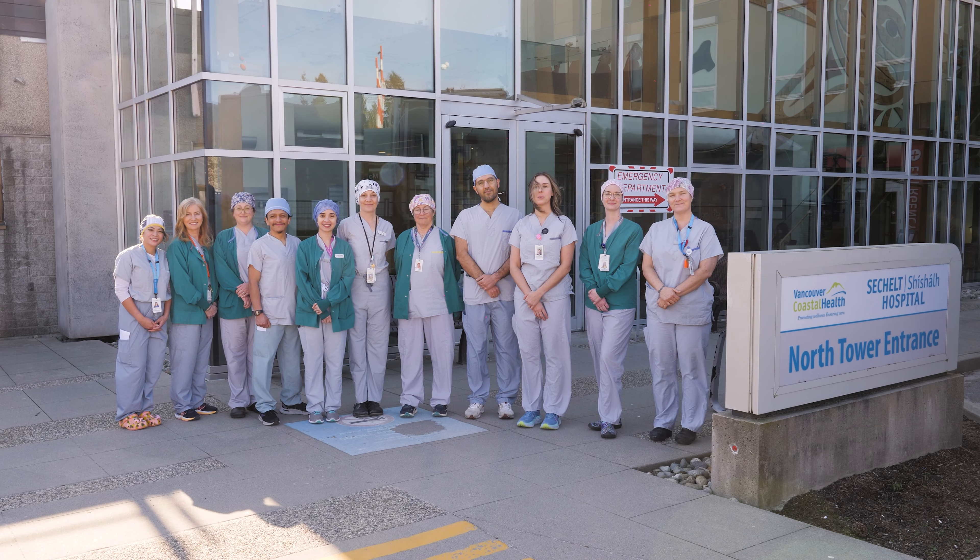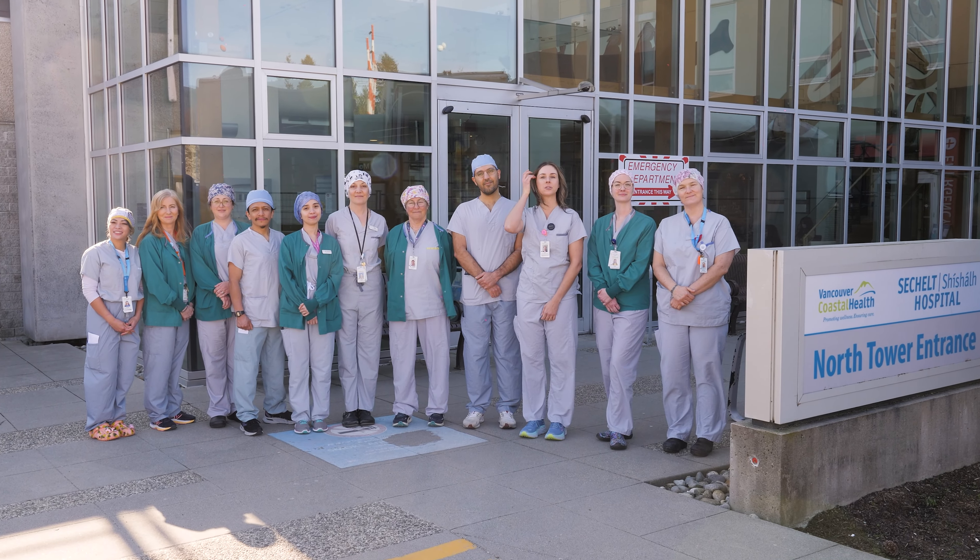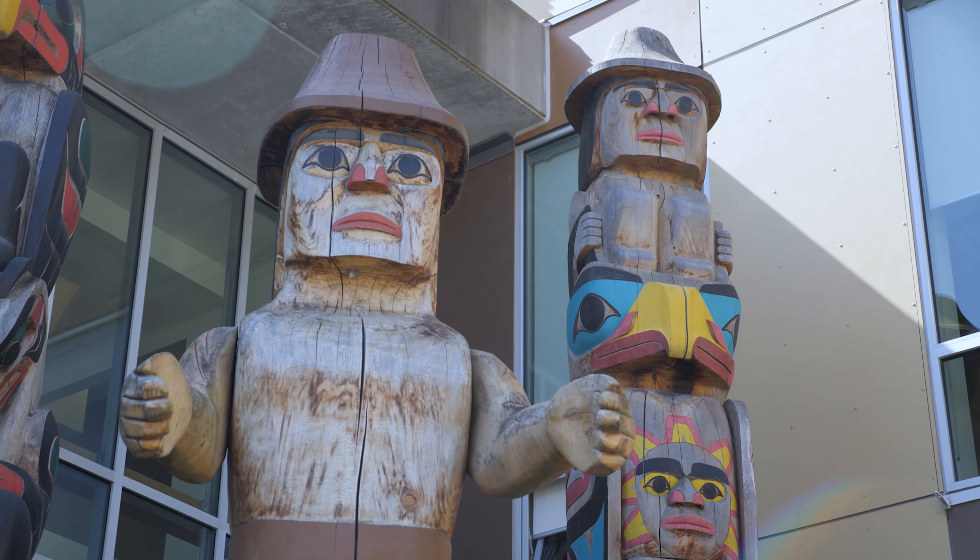We welcome you to Sechelt Hospital. We are grateful to provide health care on the traditional ancestral territories of the Sechelt people.